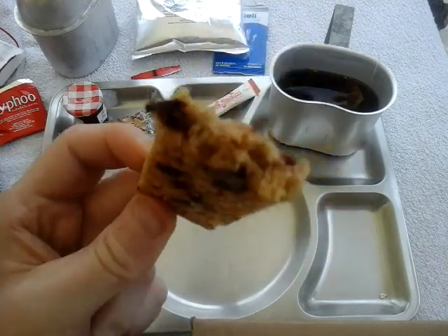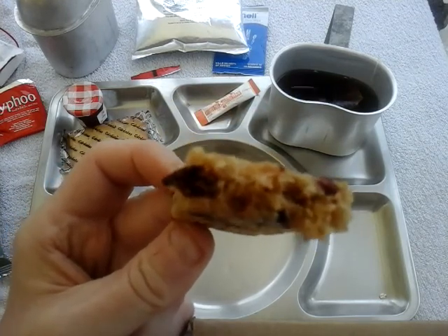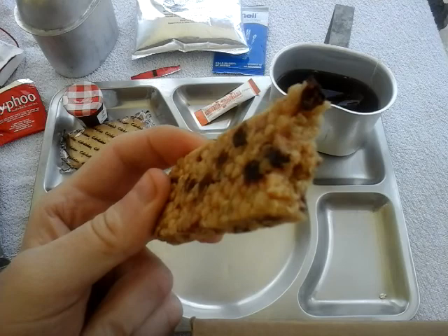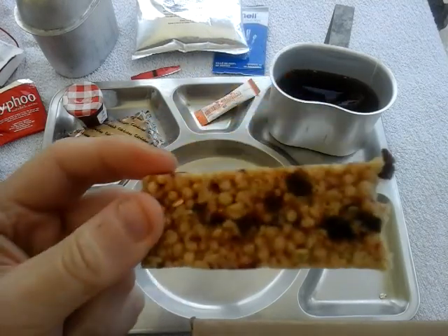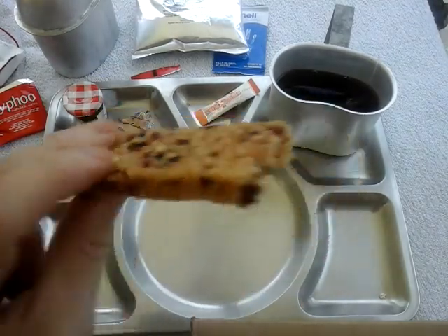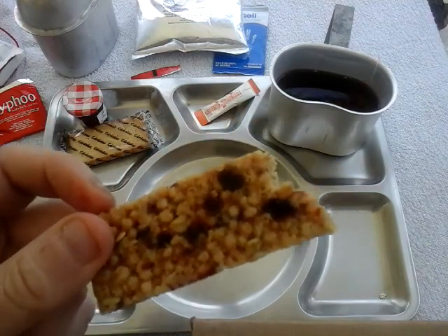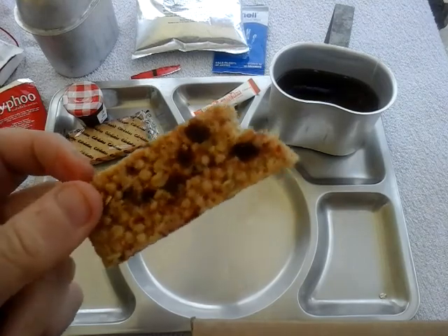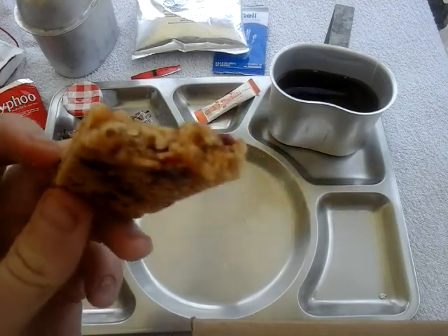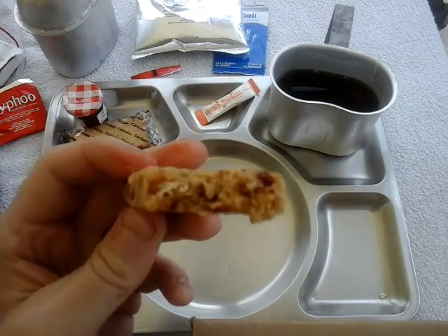I could give one of these to my postman — I had two RFO cookies and cream bars so I'm actually giving one to him as a Christmas present along with a five-pound note in his Christmas card. He delivers for me here and even puts parcels in the shed round the back. He's a great postie. I told him what I do but I didn't manage to get him into rations — he said he's too busy. So I'm giving him a cookies and cream cereal bar as a treat for Christmas.